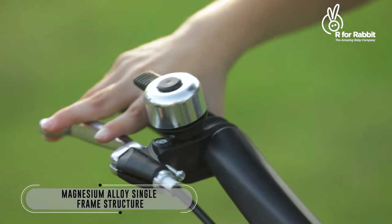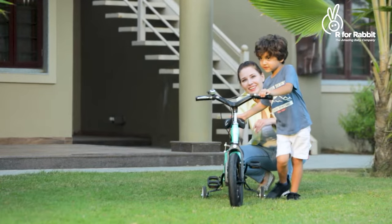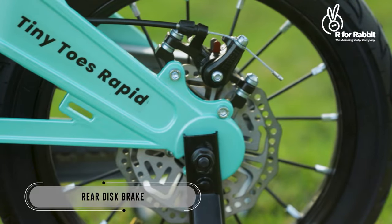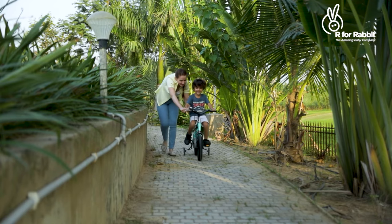With all safety parameters taken care of, this bicycle is a dream come true for every child and a blessing in disguise for every parent.